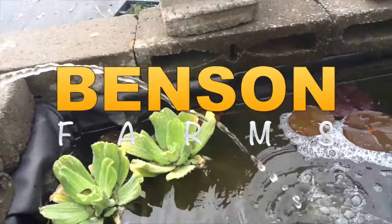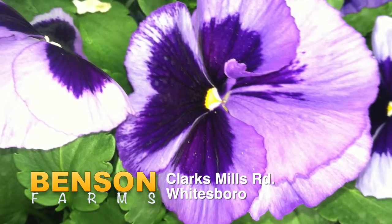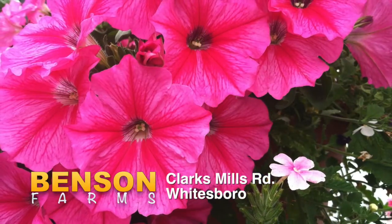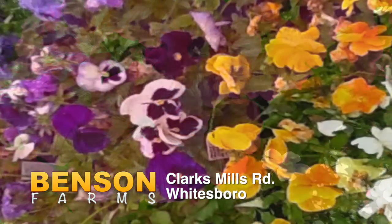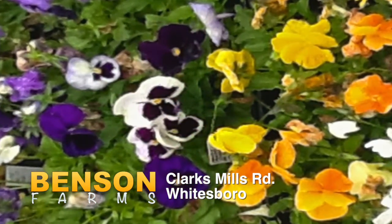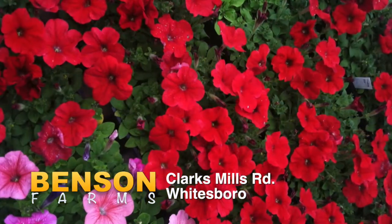Nature's beauty is on sale at Benson Farms. With warmer weather here, Benson Farms on Clark Mills Road has all you need to bring color to your garden. Healthy flowers offering all the colors of spring — yellow, red, violet, and blue. Whether you're looking for award-winning flowers or hanging plants, Benson Farms has the variety you've been looking for.